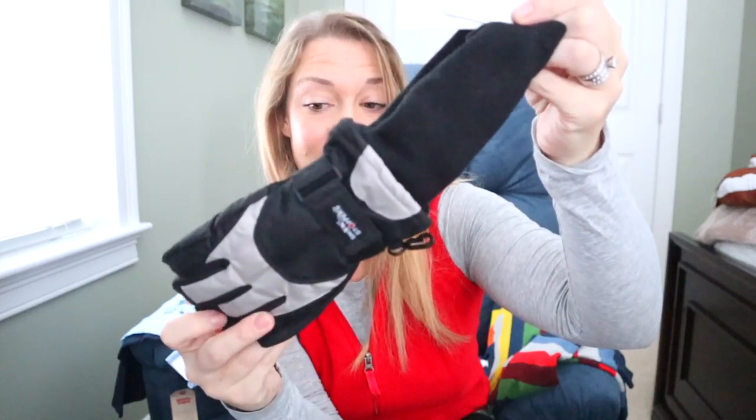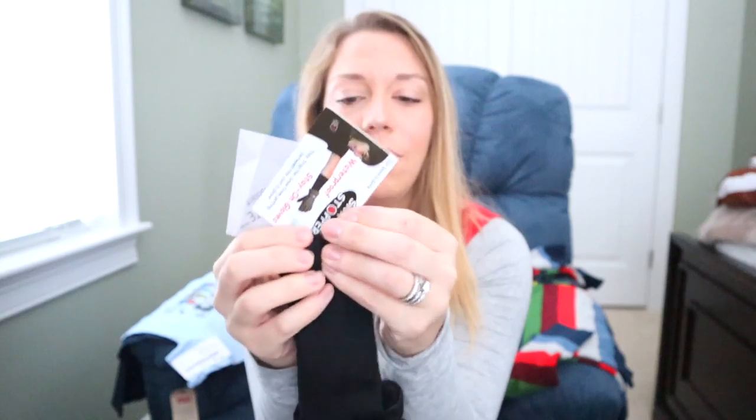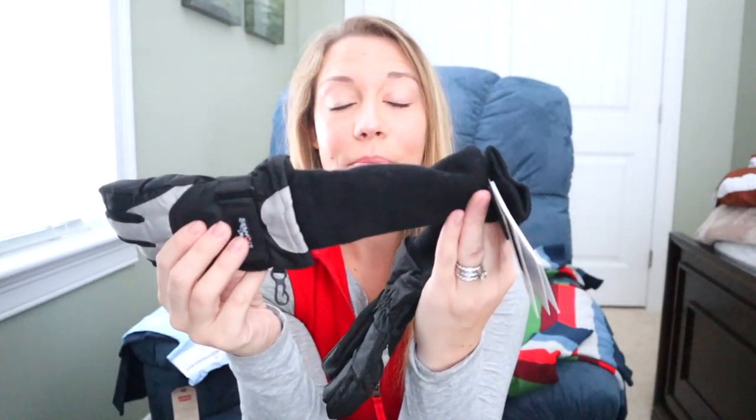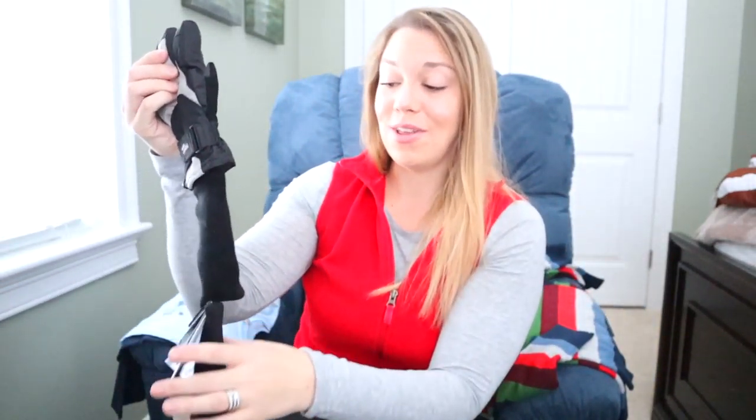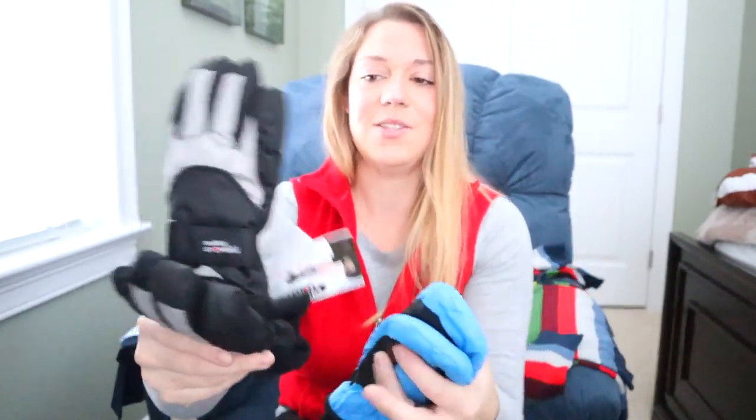We also found these awesome mittens — they're actually full gloves. One of the things we've struggled with in the past is that for young kids and toddlers they just have mittens so all of their fingers are in one compartment and they can't really pick up things. Greg found these on Amazon — they're a true glove but they go up really high with a soft warm sleeve so they won't fall off. These ones are for Gavin and these ones are for Mason.